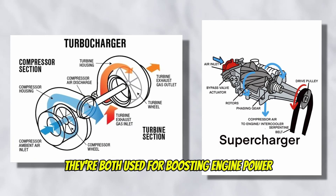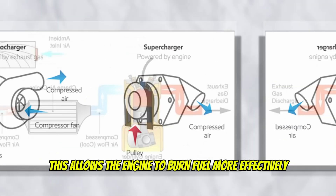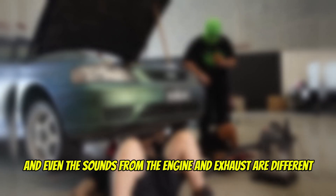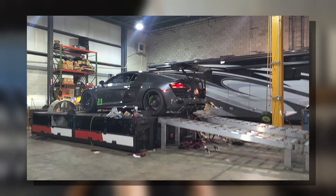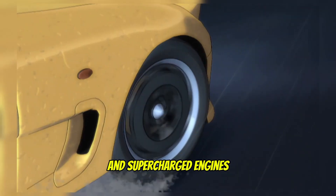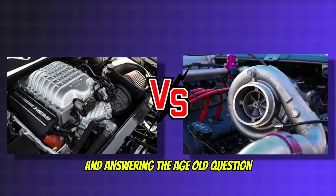They're both used for boosting engine power by means of forcing more air into the engine, which allows the engine to burn fuel more effectively. But the methods, benefits, and even the sounds from the engine and exhaust are different. In this video, we're covering the differences of turbocharged and supercharged engines, pros and cons of each, common setups, and answering the age-old question of which is better.